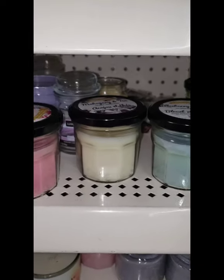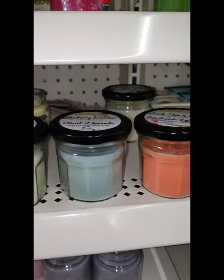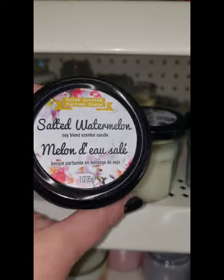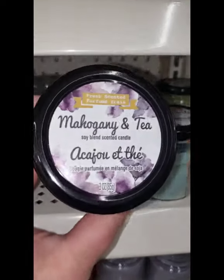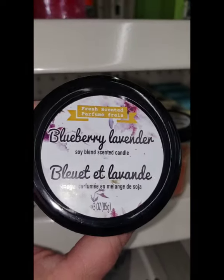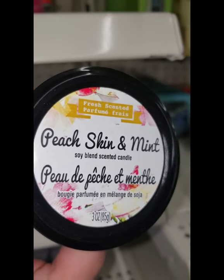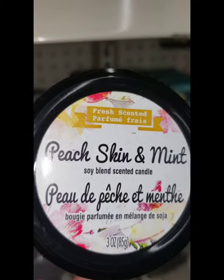Super cute soy blend candles that look like jam jars — one is salted watermelon soy blend scented candle, really cute presentation. They also have mahogany and tea — smells amazing — blueberry and lavender — also smells amazing — and peach skin and mint.